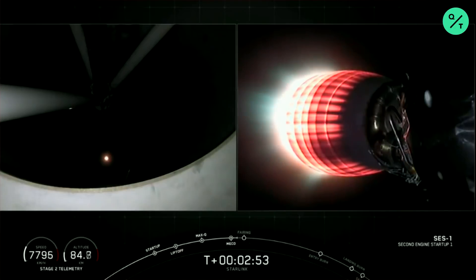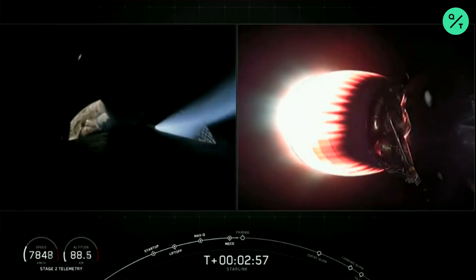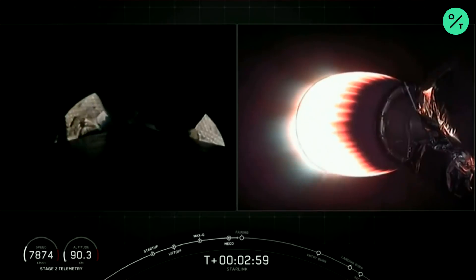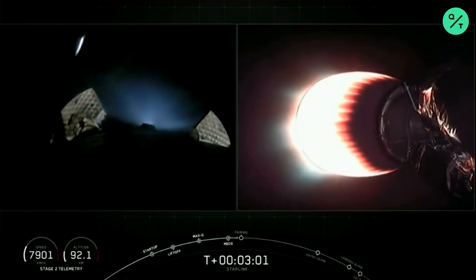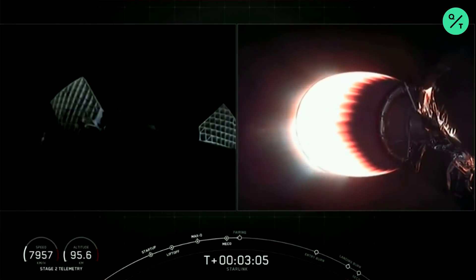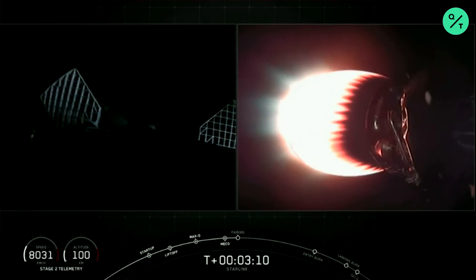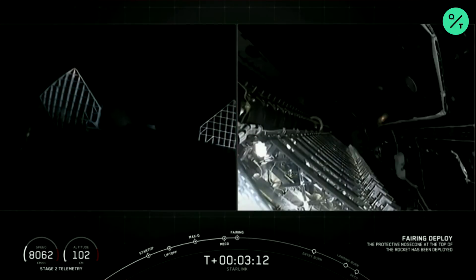And there, as you saw live on your screen, MECO — Main Engine Cutoff — and Stage Separation. First stage is on your left screen; on your right screen is second stage with that MVac engine glowing bright red. On your left screen you can see those grid fins deploying on the first stage — those grid fins help guide the vehicle.